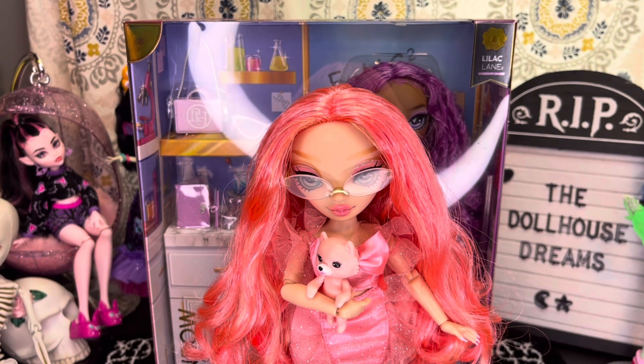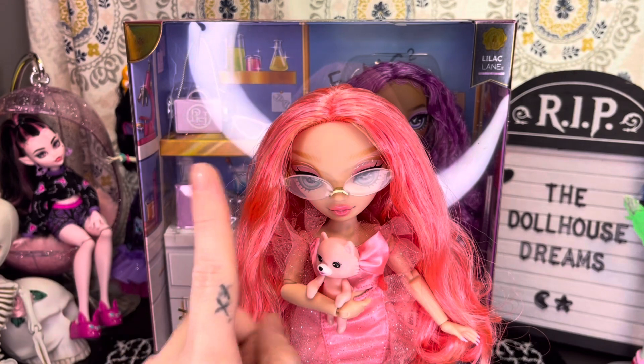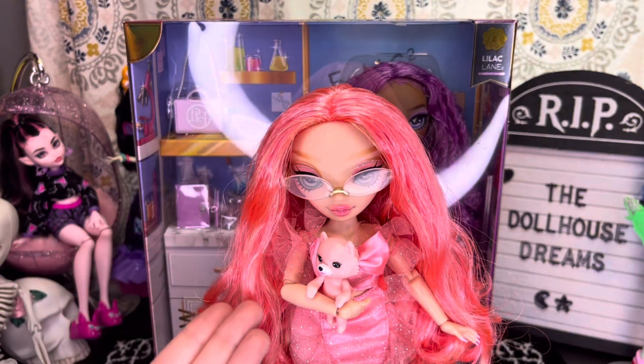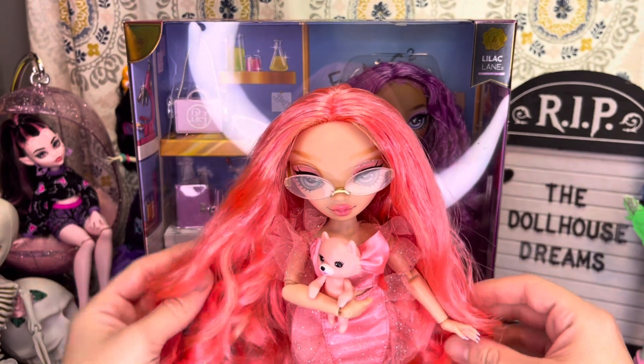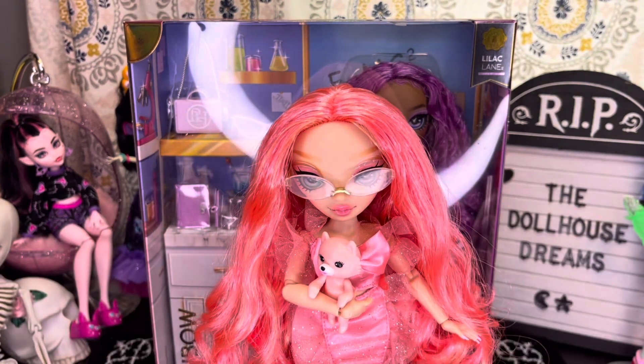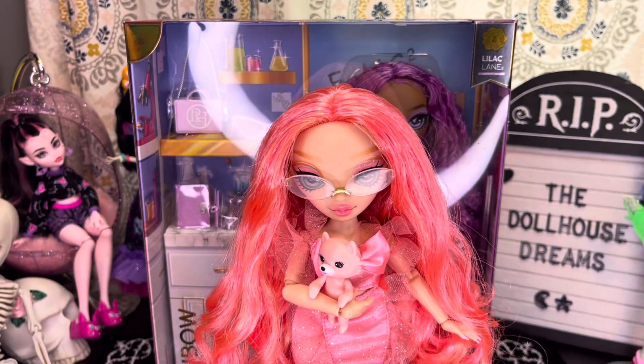I did research on the Rainbow High wiki page because I wanted to figure out exactly what color Pinkly Page was, because she doesn't look pink to me. Apparently she is salmon pink. When I think of salmon I think of the fish, which is like a grayish-green color, so I fell down a rabbit hole of researching salmon fish. It turns out there are many different breeds of salmon and they come in many different colors, one of which is kind of like this pink color.